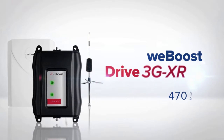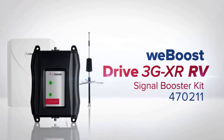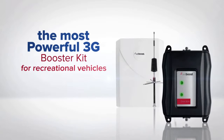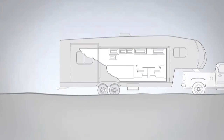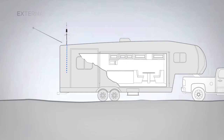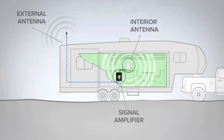The WeBoost 470-211 Drive 3GXR or 3GXRV Signal Booster Kit is the most powerful 3G kit available for recreational vehicles. The powerful and ultra-durable spring-mount antenna keeps multiple cellular devices inside RV-type vehicles connected to their respective carrier's networks.